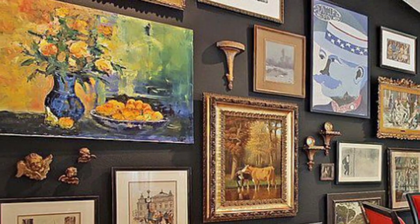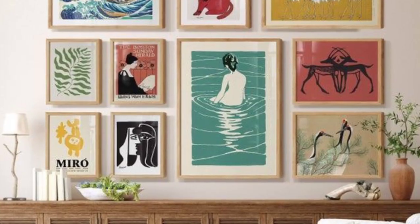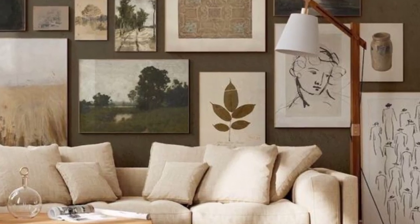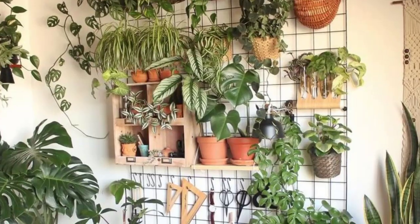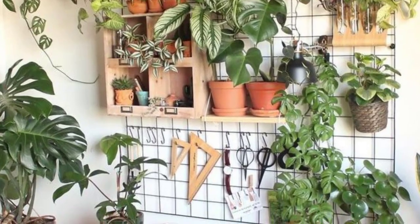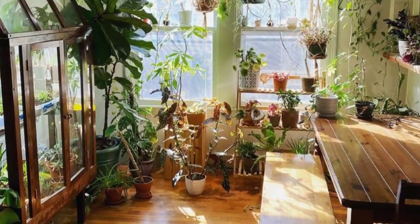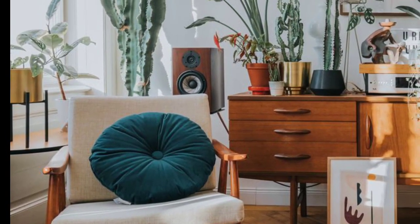Mix various sizes and forms for an eclectic yet harmonious arrangement. Number three: indoor plants — incorporate houseplants of different sizes and types to bring the outdoors inside. They not only enhance the decor but also improve indoor air quality.